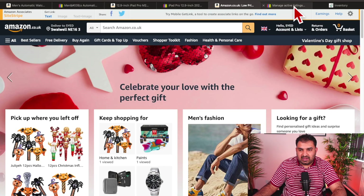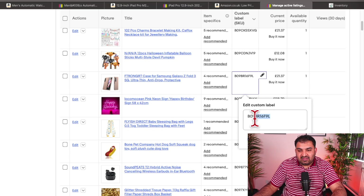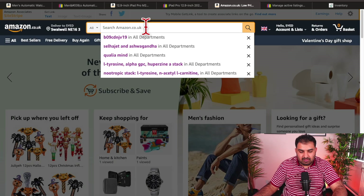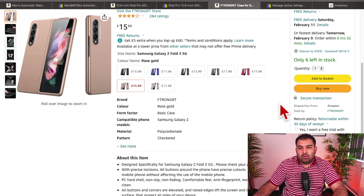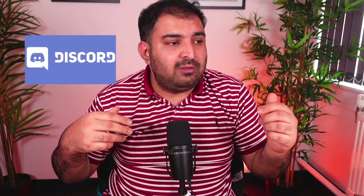When you receive an order on a product listed from Delato, go back to your listings — the custom SKU number shown is actually the ASIN number on Amazon. Copy that ASIN, go to Amazon, paste it, and the product will show up. Place the order as normal on Amazon, but use the buyer's delivery address so Amazon ships directly to the customer. I'll leave the Delato link in the description — they also have a Discord community if you need help. Thank you for watching!